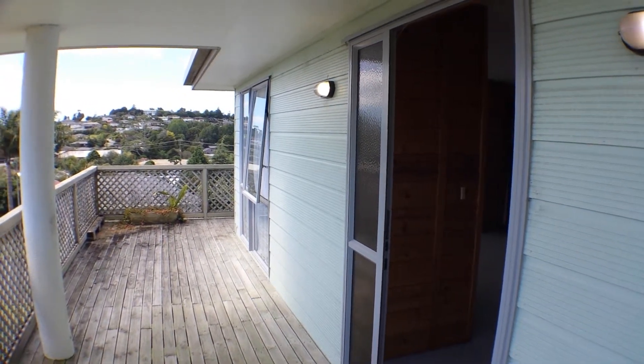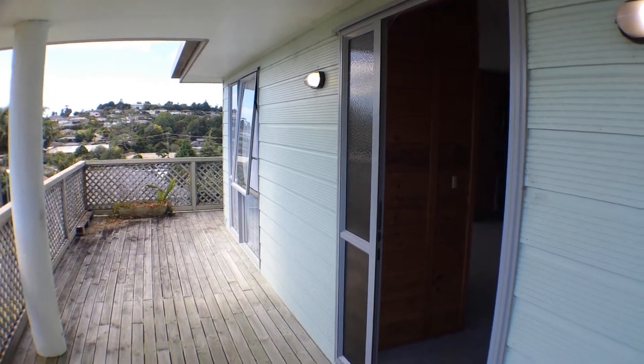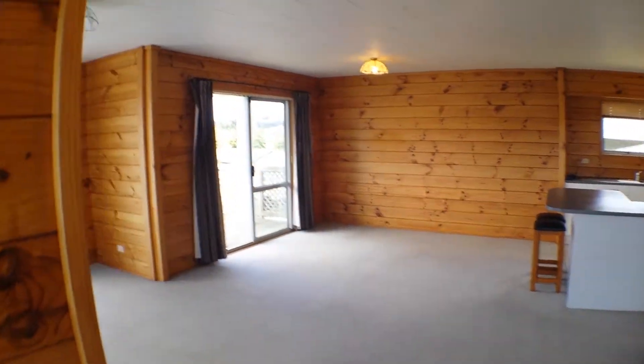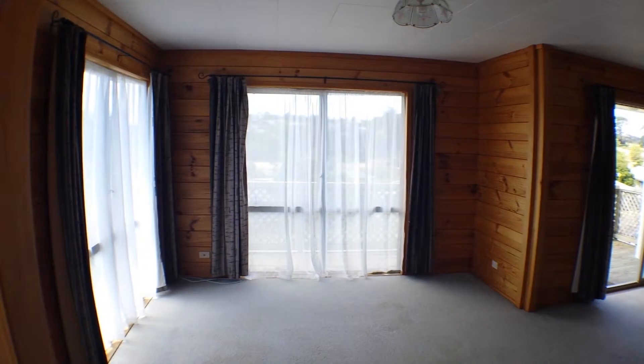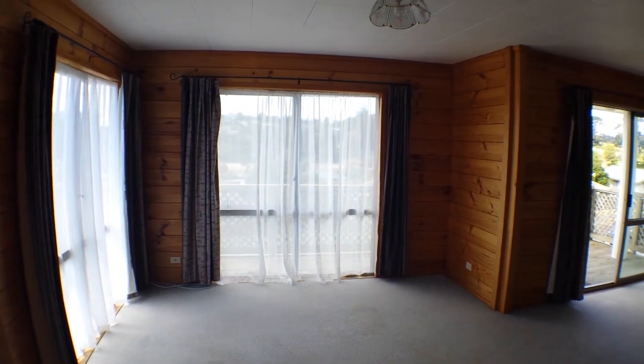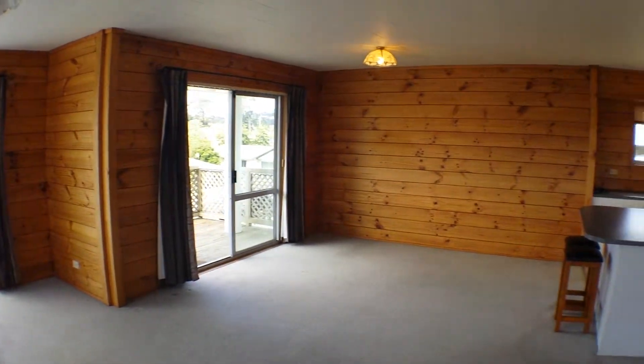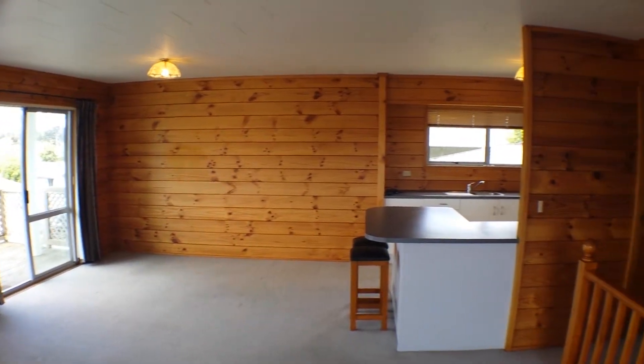Welcome to Two Wickens in Walkworth. Let me take you inside. This lovely and clean spacious Lockwood home has three bedrooms, a nice modern kitchen and double downstairs garage.